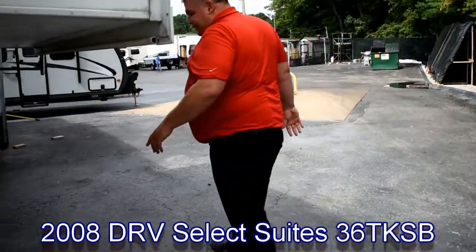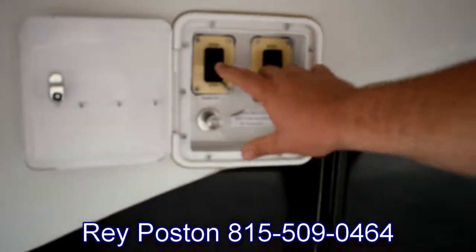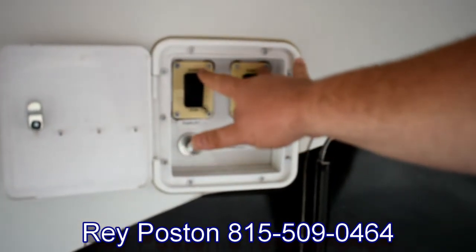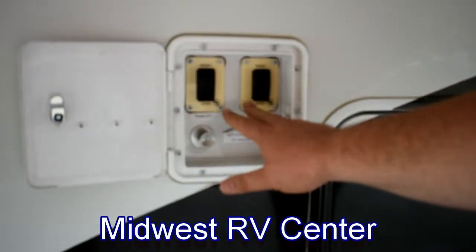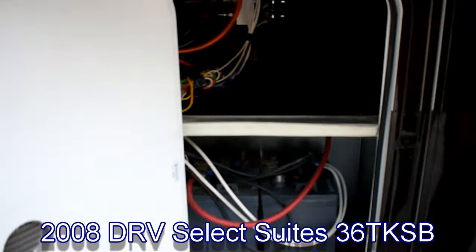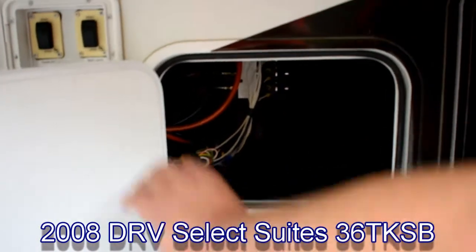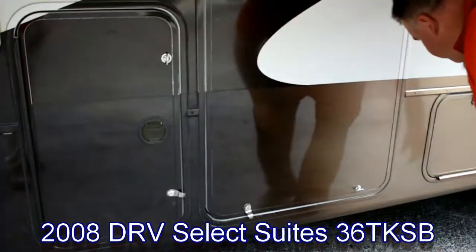Coming around the backside, a couple of things to talk about. We've got battery disconnect and two jack controls — hydraulic jacks. This thing uses industrial-strength hydraulic jacks that will raise and lower the unit. It's not an auto-level system, but you can level front to back with it. On this side, two large oversized house batteries and an industrial-strength hydraulic pump. This thing is just super beefy.